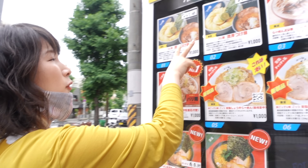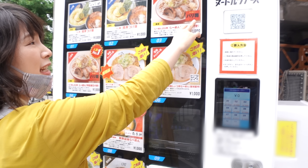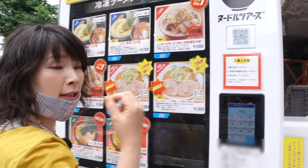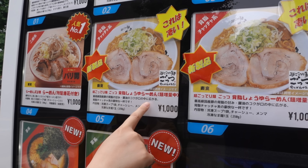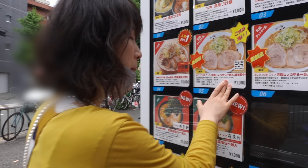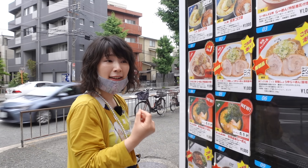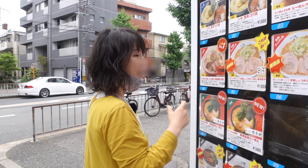Number one and number two are pretty popular ramen style called tsukemen, so you have a dipping soup. Barikata means really tough noodle. This one is a rich, super rich pork soy sauce flavor ramen, which is also popular among Japanese people. If you really like something really rich and greasy, you might like this.